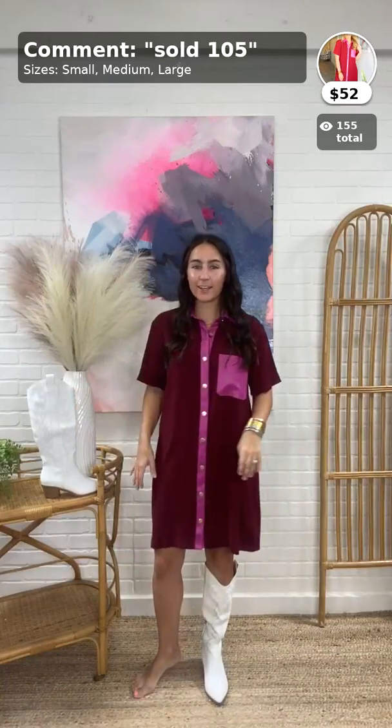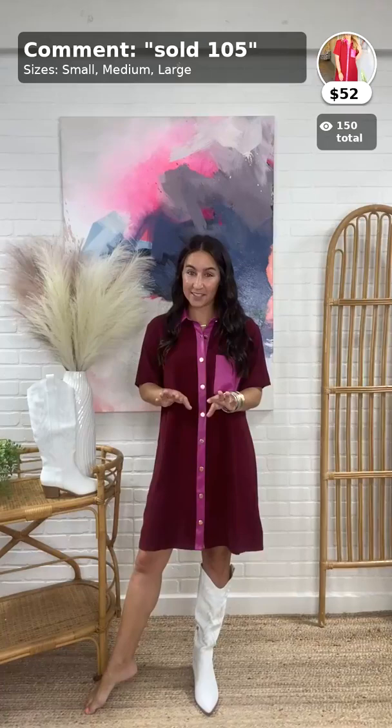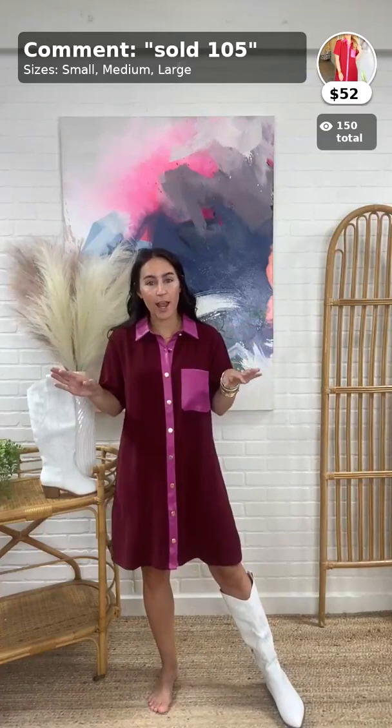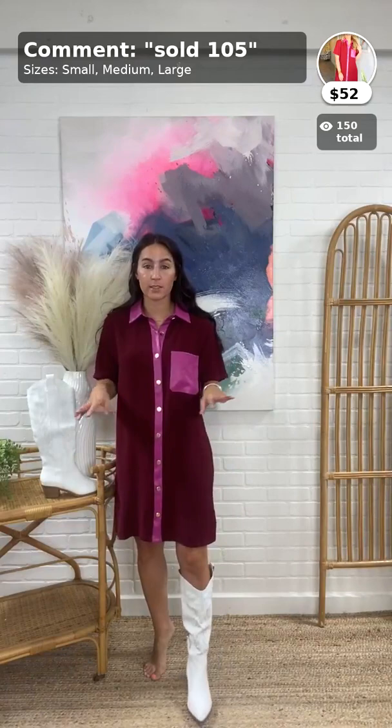I am obsessed — there are so many cute things in today's live. This is the Trendy Moment Dress, $52, item 105, also from Intro. It comes in sizes small through large; I have on a small. This dress is a great length — it hits me at the top of the knee, which means it'll be a good length for you guys too.